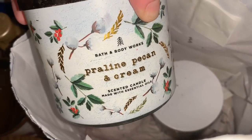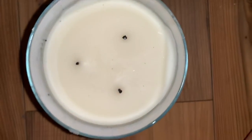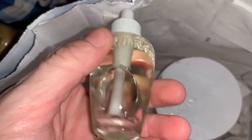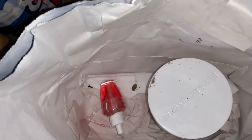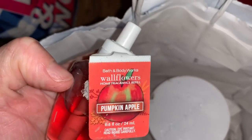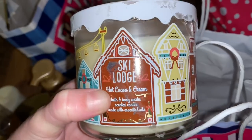Another candle — this is praline pecan and cream. It was a return and this one was burned as well. Two more refills. I don't know what this one is. And this one does have the tag — this is pumpkin apple.